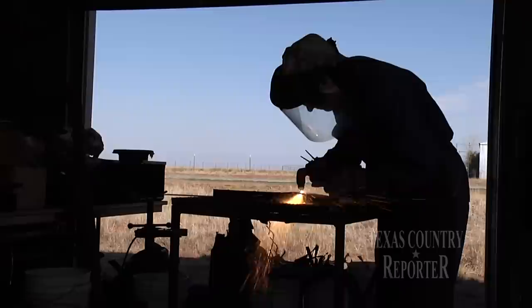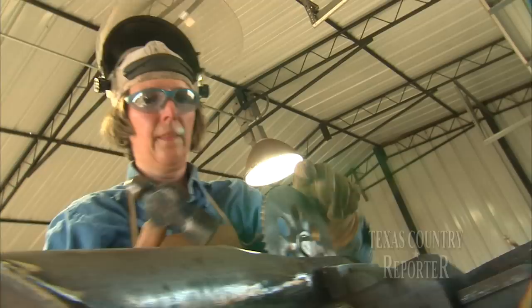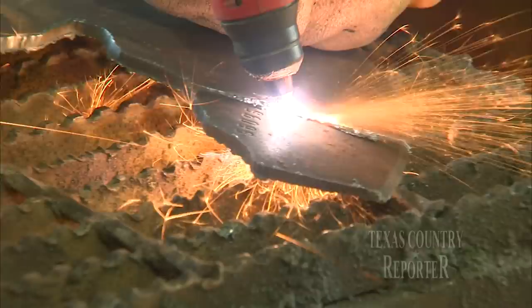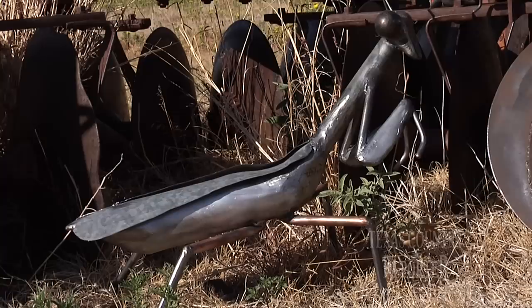You have to be determined. I guess you kind of have to be half crazy too, because it is hot, but it sure is fun. In her shop, Laura is a one-woman assembly line. She cuts, crimps, and combines her metal into living forms. And after hours of intense work, Laura's creepy, crawly creatures begin to emerge.